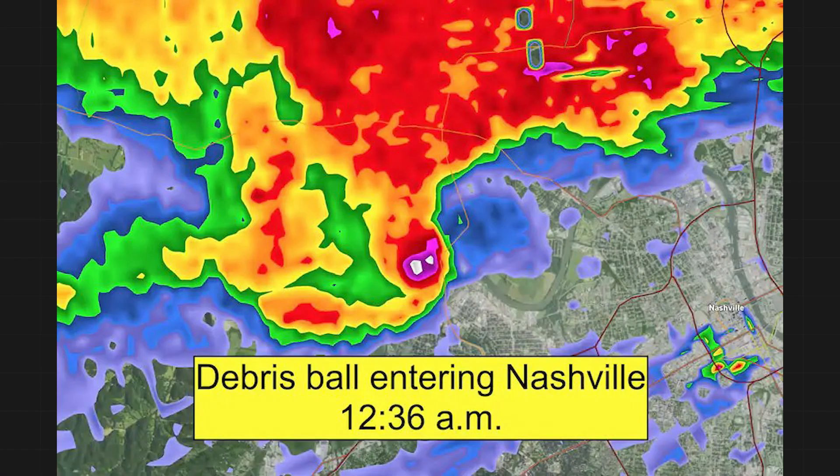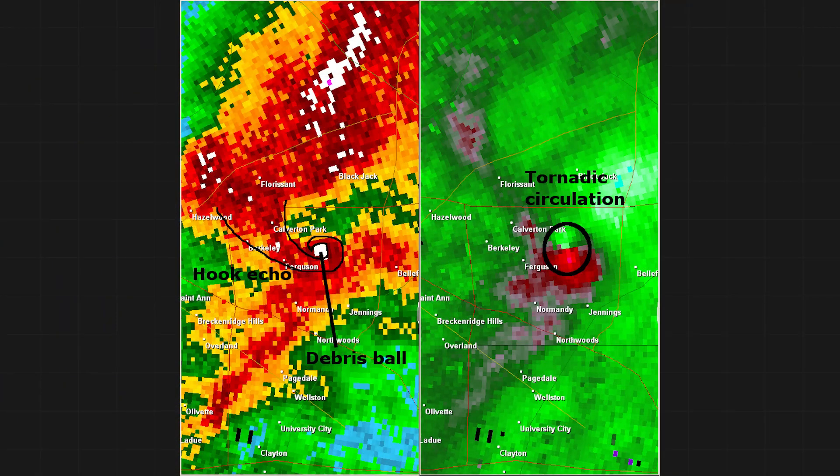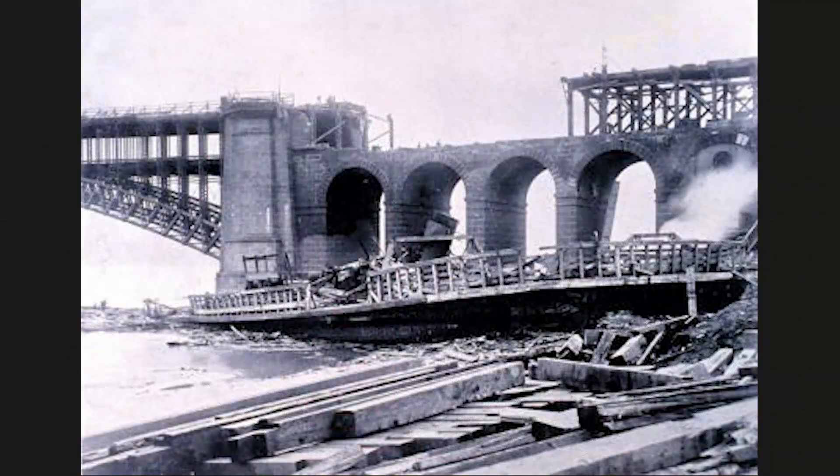Nashville got struck by an EF3 tornado on the night of March 3, 2020. Five people died from the tornado, which destroyed most of the John C. Tune International Airport. St. Louis also got a direct hit from a tornado, which also struck the airport — it came on April 22, 2011, tracking 22 miles through the metro. Remarkably, nobody died in the F4 event. St. Louis has a dark history with tornadoes, having been hit by a hellacious twister on May 27, 1896, that claimed more than 250 lives.